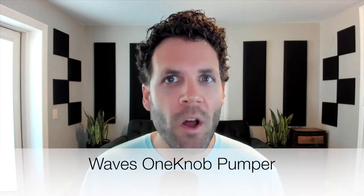Number seven is the Waves One Knob Pumper. This plugin does automatic sidechain compression. Now there are some limitations, but I love using it to give certain elements — especially loops — certain groove and motion they wouldn't have otherwise. I throw it on hi-hat loops, shakers, and tambourine loops all the time. You can use it for the more traditional dance beat sidechain compression, but I love throwing it on more organic instruments to give a little extra motion and make it feel more realistic.